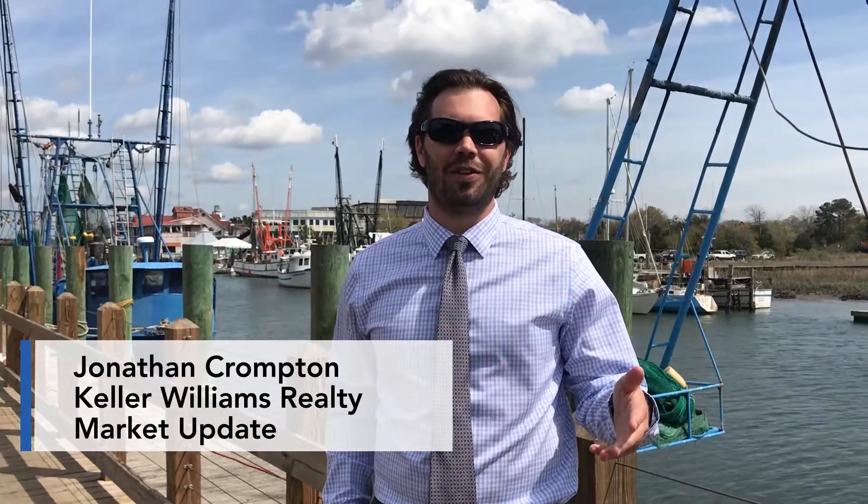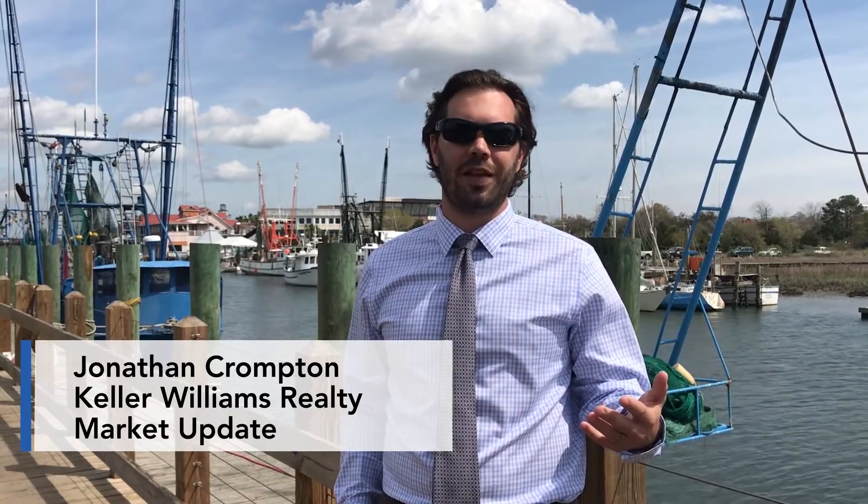Hey guys, John Crompton here, your local trusted realtor. I want to share with you the market update but before I do that, let's share where I am. I'm out here on Shem Creek, located in Mount Pleasant.